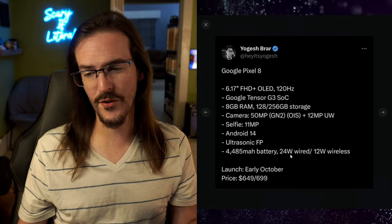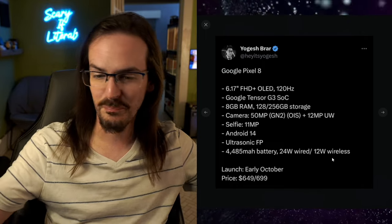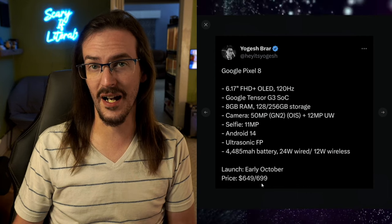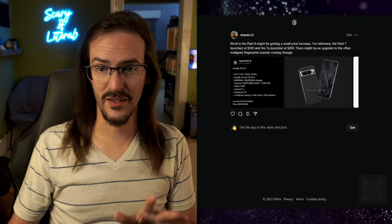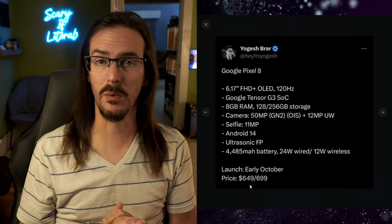Ultrasonic scanners are just better, so this is good to see. 4,500 mAh battery, 24-watt wired charging — not great, but whatever. 12-watt wireless, also not particularly spectacular. But the bit I really want you to pay attention to is the price: $649 to $699. That is a pretty substantial price increase — the Pixel 7 launched at $599 — so we're looking at a $50 to $100 price increase on the Pixel 8, again if this rumor is to be believed.